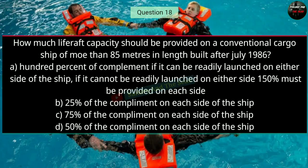Question number eighteen: How much life raft capacity should be provided on a conventional cargo ship of more than 85 meters in length built after July 1986? The right answer is A — 100% of complement if it can be readily launched on either side of the ship; if it cannot be readily launched on either side, 150% must be provided on each side.